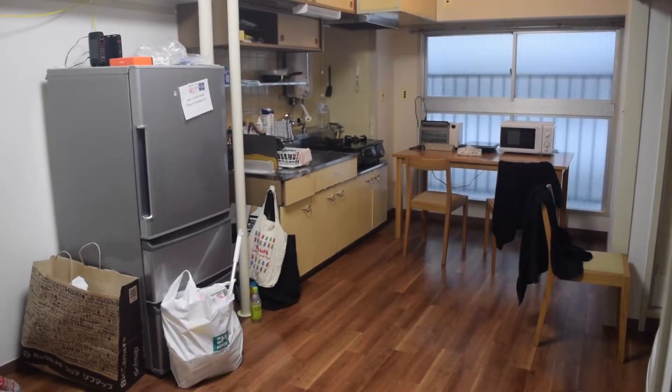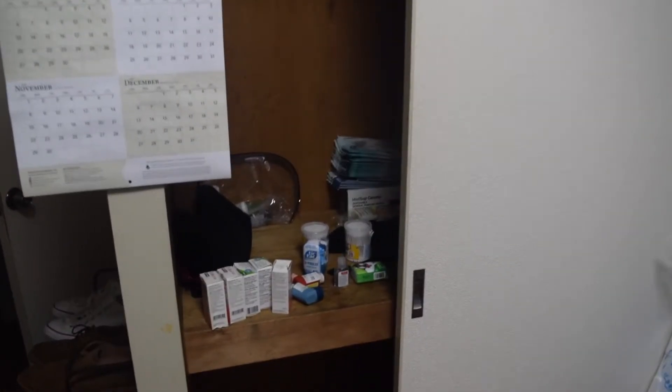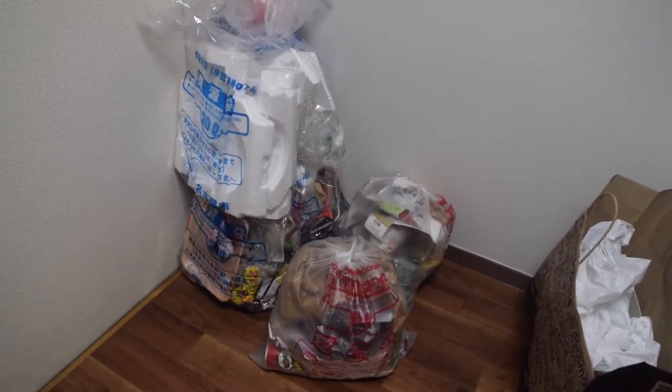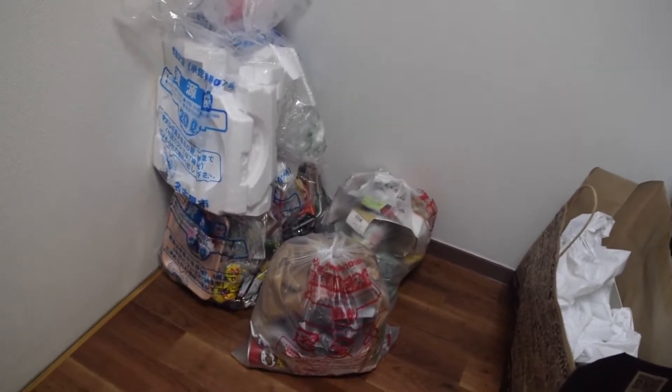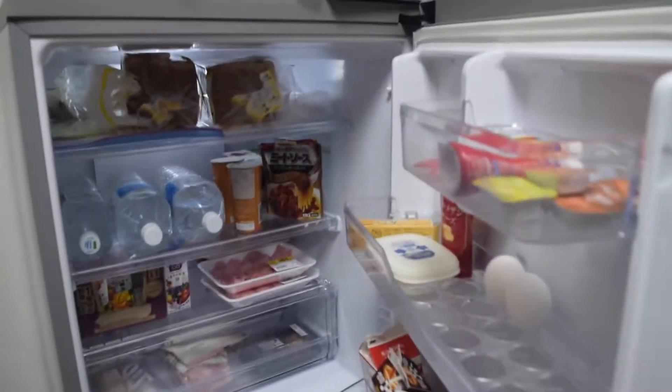Now I'll show you the kitchen area. Just for reference, here's the front door, the living room, and the bedroom. Walking in, directly on the left side I have another big closet area with some random stuff in there, including my calendar. This is also my garbage area — in Japan you have to organize your garbage into burnables, non-burnables, recyclables, plastic, etc.